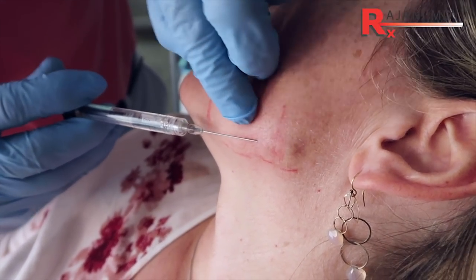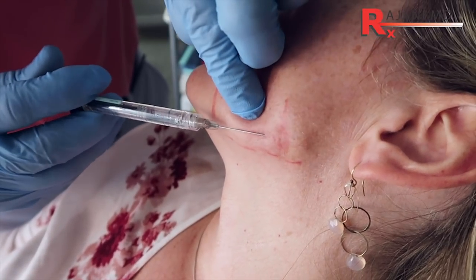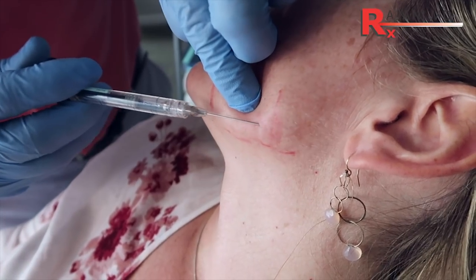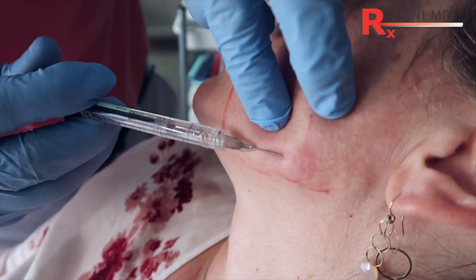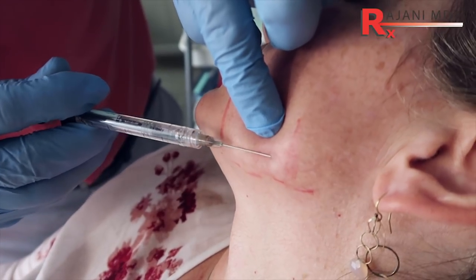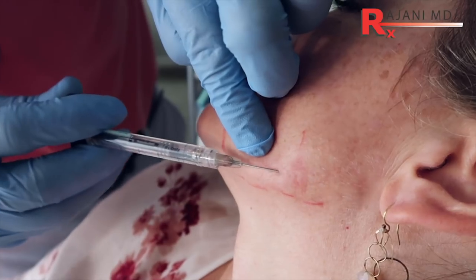Here, we're filling the lateral jawline, and now we're going towards the back of the jaw — the posterior part — just advancing the cannula. The product we're using is flexible. It's nice because it moves with the face, it doesn't draw water in, it creates a nice definition, and that's what people want: strong definition at the jawline.